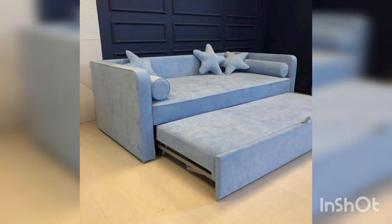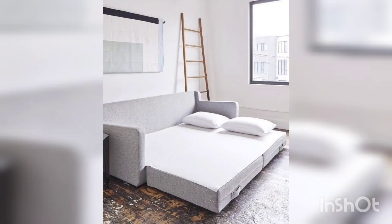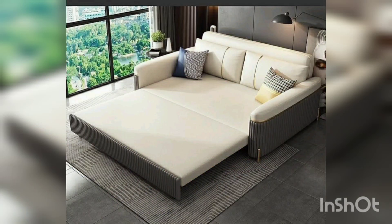The luxury sofa combat is also incredibly easy to clean and maintain. The velvet cover is removable and machine washable, ensuring that your sofa always looks its best. The luxury sofa combat decor is the perfect addition to any living space.